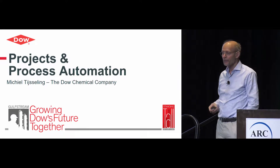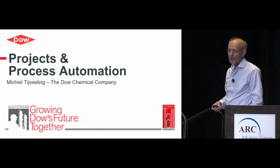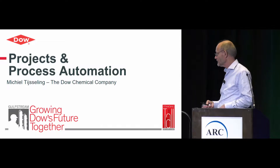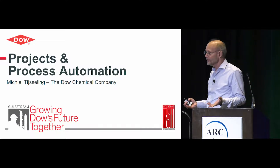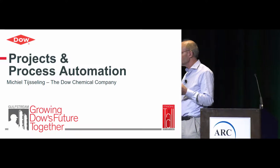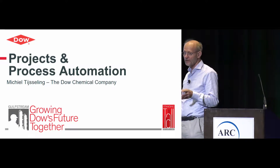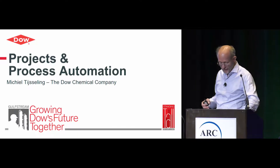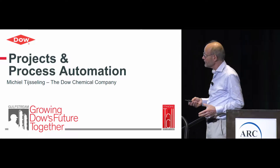From my perspective, a major project is everything above a hundred million dollars. Smaller projects — of course, if it's 90 million, is that a major project? Sometimes it is, sometimes it's not, if it's just kind of an expansion. And what does process automation mean here? It's the systems that you need to start up, run the plant, and shut it down safely — and also optimize it.